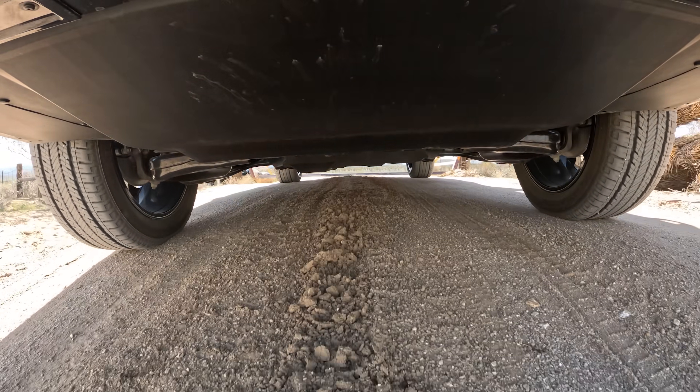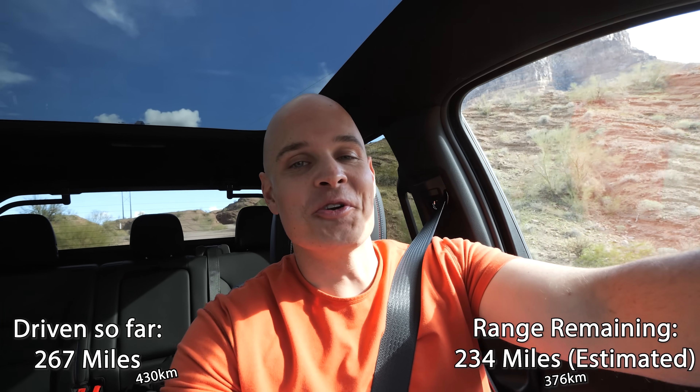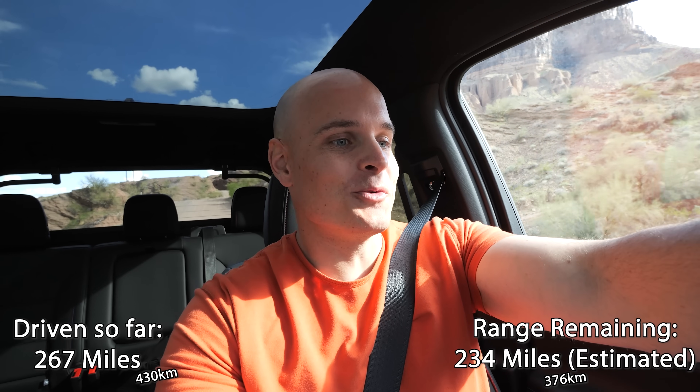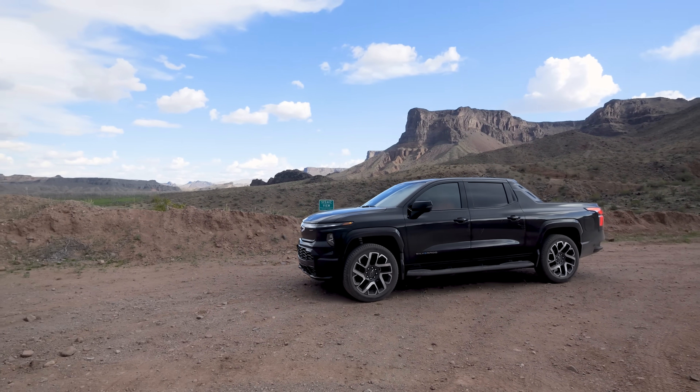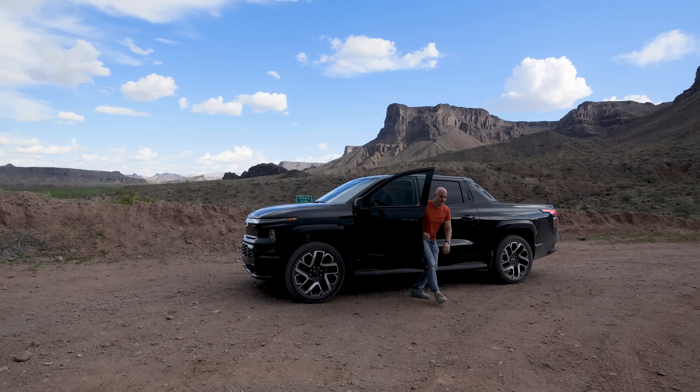We found a sweet dirt road. We have gone 267 miles with 234 miles left, which is freaking wild, and we have 46% battery life left. I think now is a good time to do a little walk-around — we've been driving for a really long time and it'll be nice to take a break.